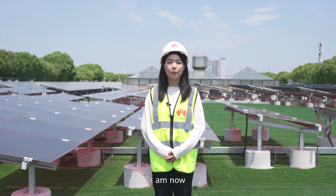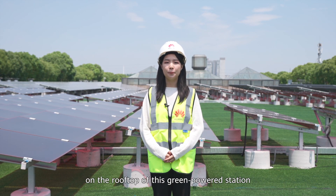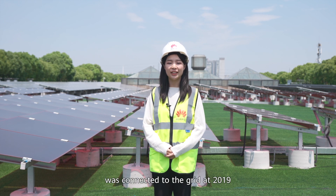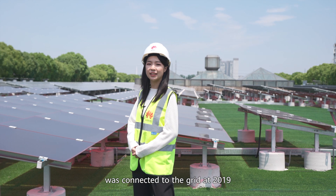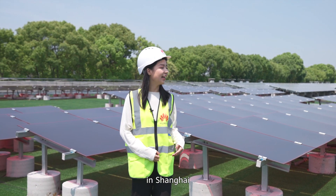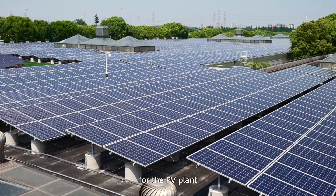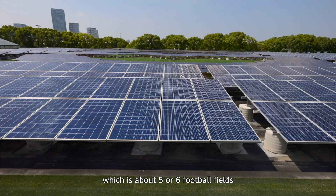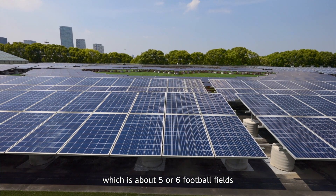Hi, I'm your host. I'm now on the rooftop of this green power station. This PV project at Longyang Station was connected to the grid in 2019, and this is one of the largest PV metro stations in Shanghai. The total area of the PV plant is about 50,000 square meters, which is about 5 or 6 football fields. It is covered with nearly 13,000 PV modules with a total capacity of 3.66 megawatts.